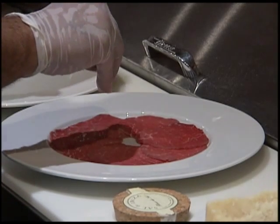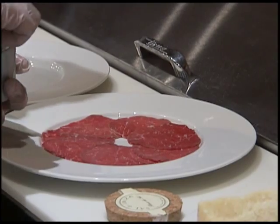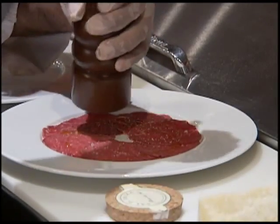Begin by sprinkling a bit of Ibiza Sea Salt, a Mediterranean salt, over the Creekstone beef. You then add olive oil and three different kinds of pepper: pink, green, and black.